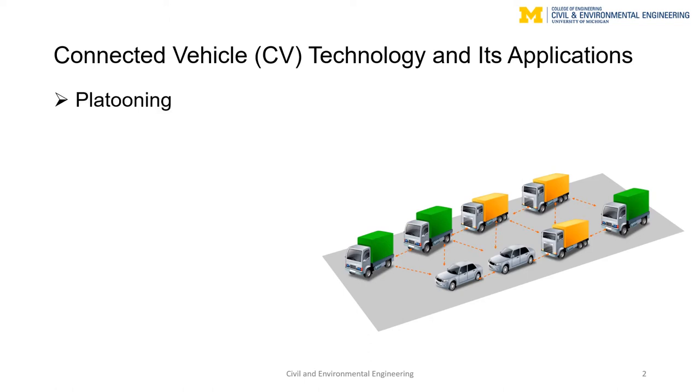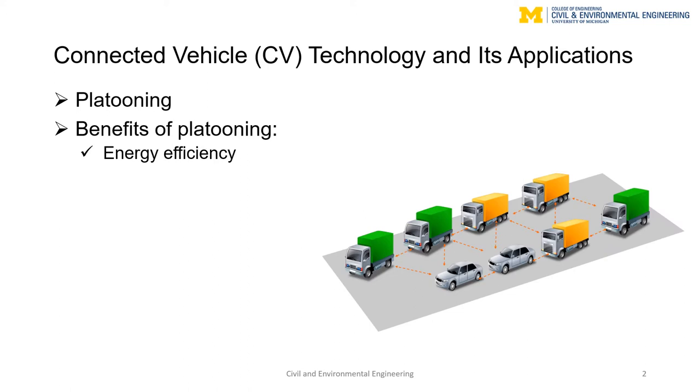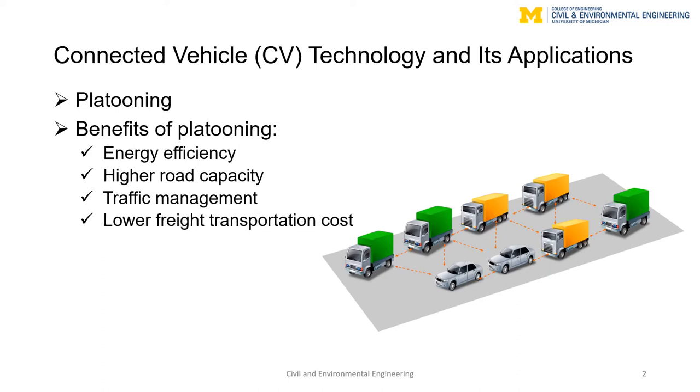Our work focuses on a specific application of CV technology called vehicle platooning. A platoon is a single-file line of vehicles that, owing to constant communication, are able to travel with very small gaps between them. Platoon formation can introduce many benefits, including creating energy efficiency through reducing aerodynamic resistance, increasing road capacity, facilitating real-time traffic management, improving mobility, and reducing cost of freight transportation.